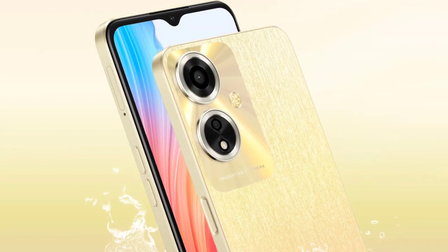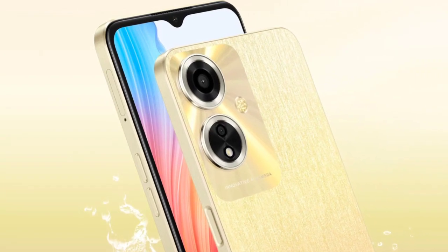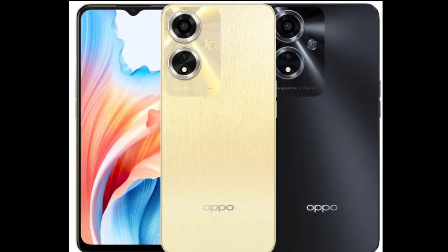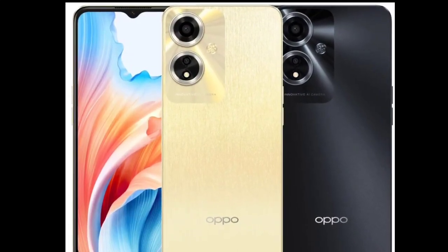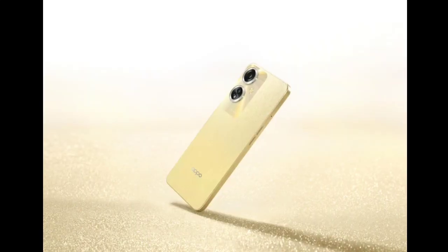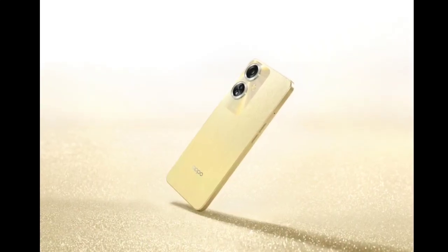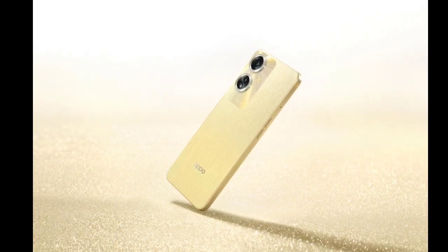On the front there's an 8-megapixel snapper for selfies and video calls. Just like any other budget smartphone, it comes with a 3.5mm headphone jack and a microSD card slot. It uses a USB Type-C port for charging and data transfer, and for biometrics it has a side-mounted fingerprint sensor.